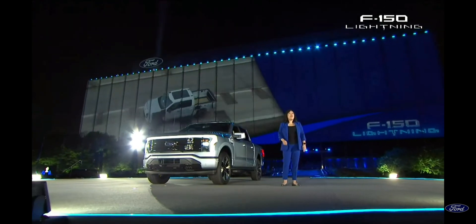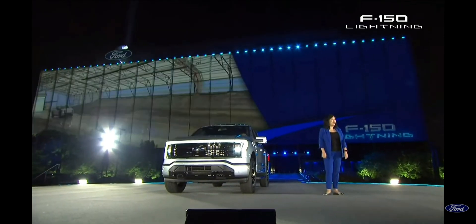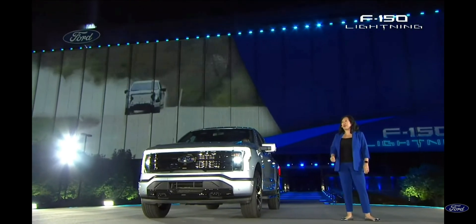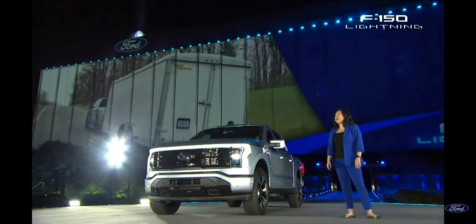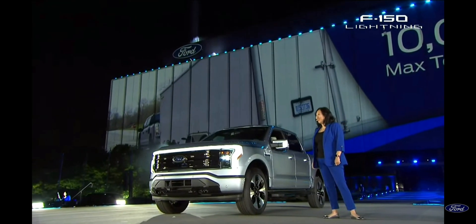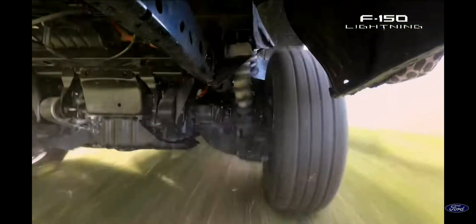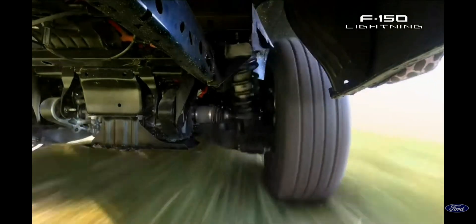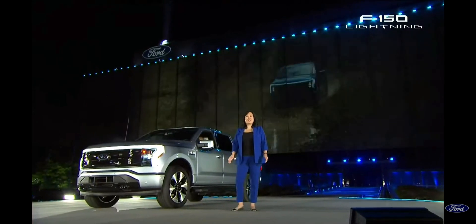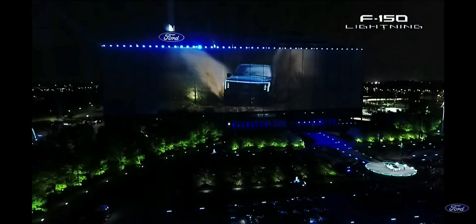It's also the only electric pickup that's Built Ford Tough — dependable and torture-tested, with an all-new frame which uses the strongest steel ever in an F-150. This is a truck that can tow up to 10,000 pounds up a brutal hill in extreme heat or cold. Rugged underbody protection keeps the battery safe, with metal skid plates shielding both the battery and inboard motors from tough terrain. The battery itself is secure inside a waterproof casing, surrounded by crash absorption protection.